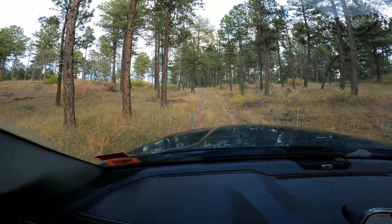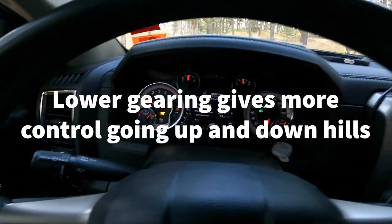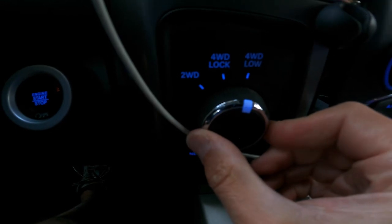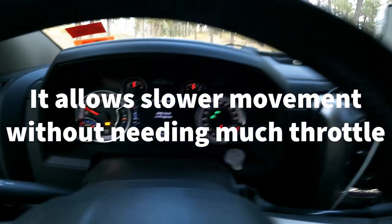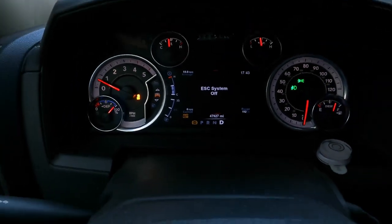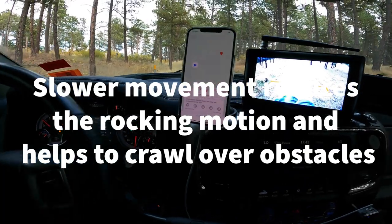When I'm going up steep hills like this, not for traction but for gearing, I'm going to switch to four low. Give it a minute — all right, it's in four low. The nice thing about this is now I don't even really have to do much with the throttle; it'll just creep up the hill.